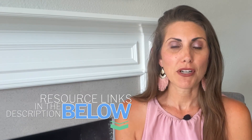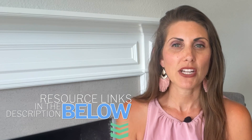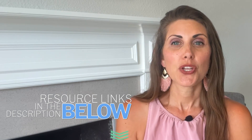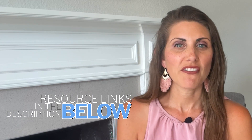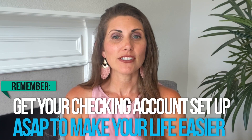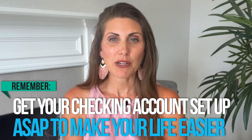Just a quick note: there are links in the description for all the checking accounts mentioned in this video. Some of these might be affiliate links, which means you'll get the best possible promotion available and we might earn a small commission from it. It's a smart idea to get your checking account set up as soon as possible because it will make your life as an entrepreneur a lot easier.